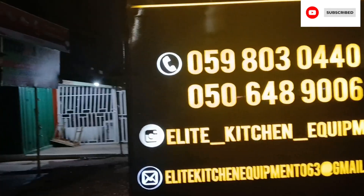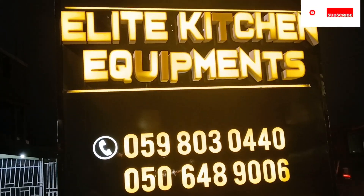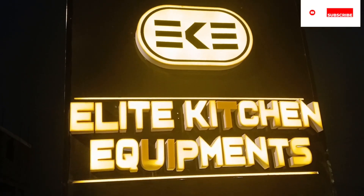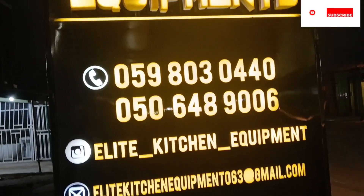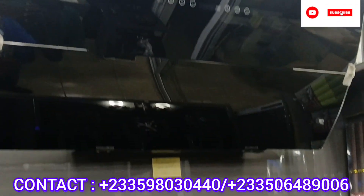I will not recommend anything less for you. I've had personal dealings with them — we bought some items from them. So I decided to introduce this beautiful shop to you. They have great quality modern equipment.